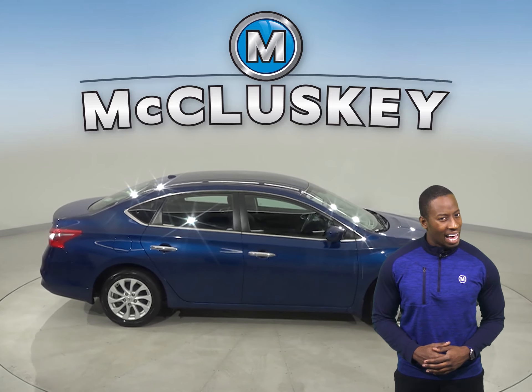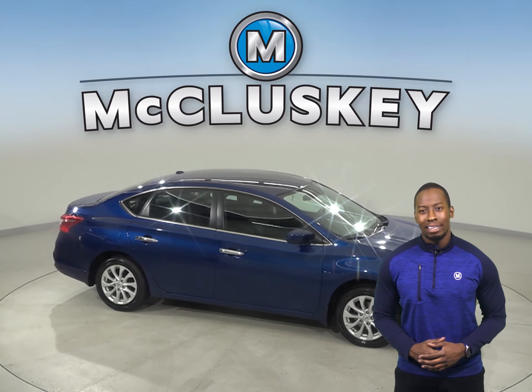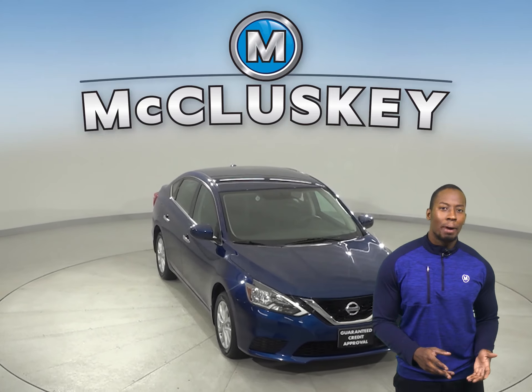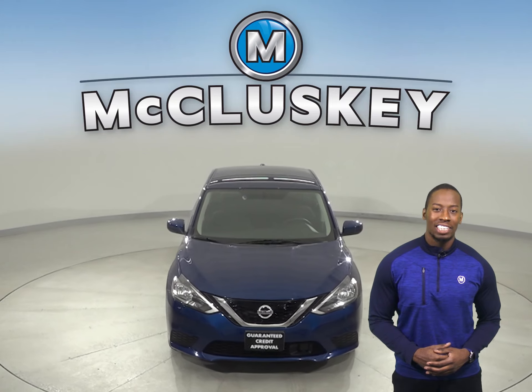There is traction control and ABS brakes. Come on down today and give it a try with our free 48-hour test drive. And once you buy it, we can cover it with our free lifetime warranty.